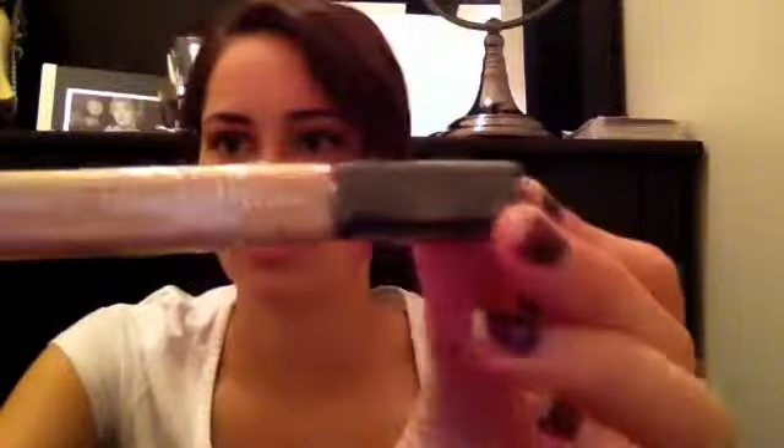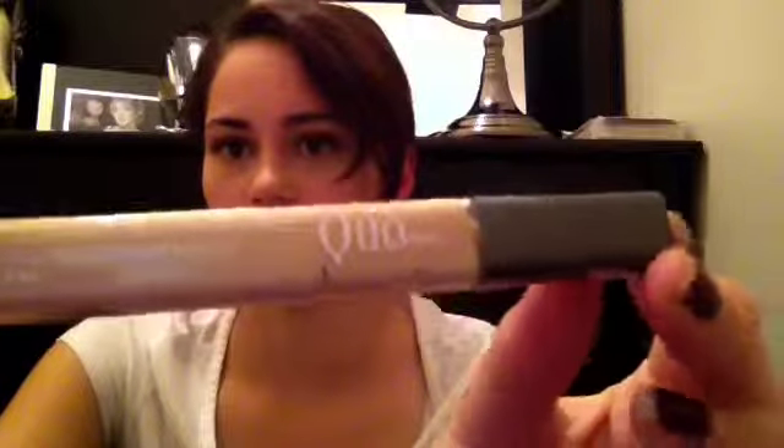Next thing would be my Quo — or however you pronounce that — concealer. It just looks like this and it really blends easy. I use that underneath my eyes and stuff. You can see I have like really bad bags.